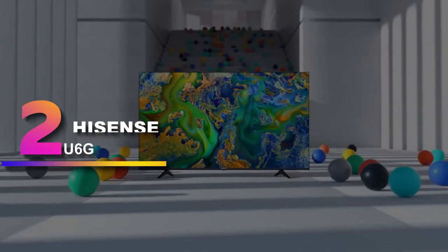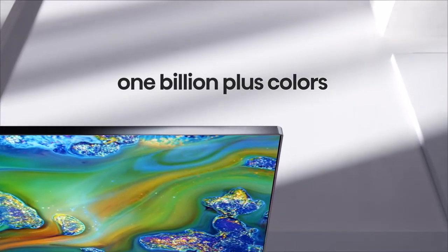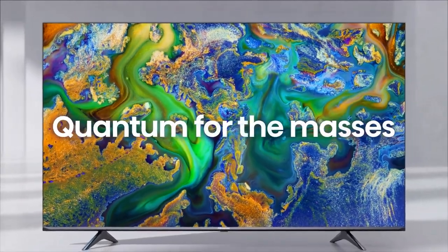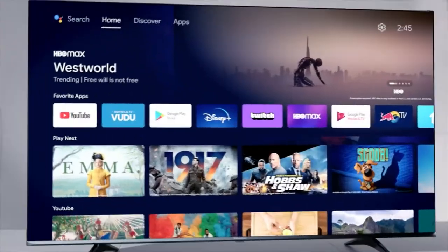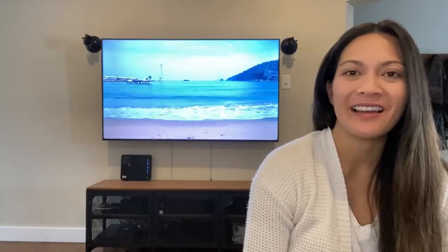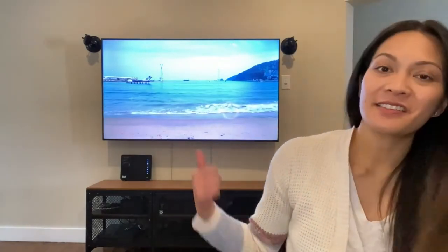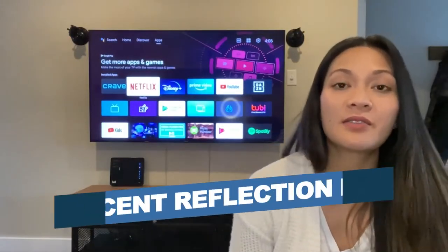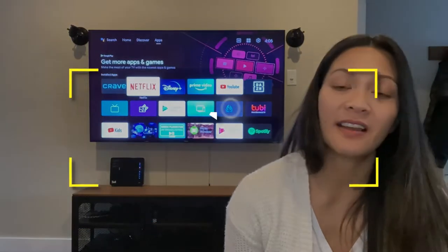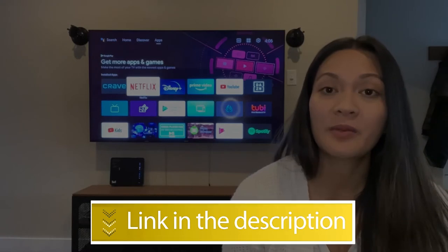Number 2: Hisense U6G. The best budget outdoor TV that we've tested is the Hisense U6G. It delivers impressive overall performance, competing with higher-end models, and it's great if you're going to use it outside during the day or at night. Like most TVs in this recommendation, it's designed for indoor use and the build quality is decent, so it's important to pair this TV with an appropriate weatherproof enclosure. Notable features: excellent contrast, decent reflection handling. Users rated this product 4.4 out of 5.